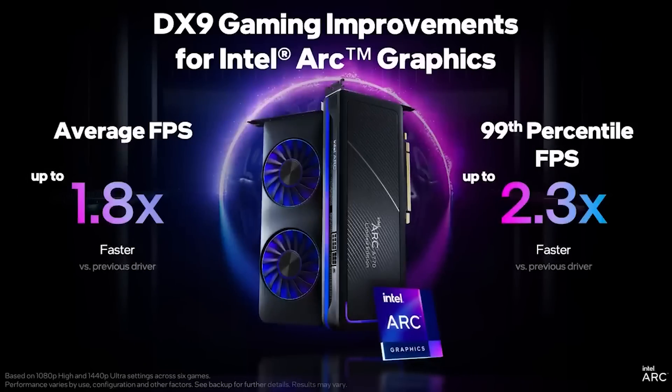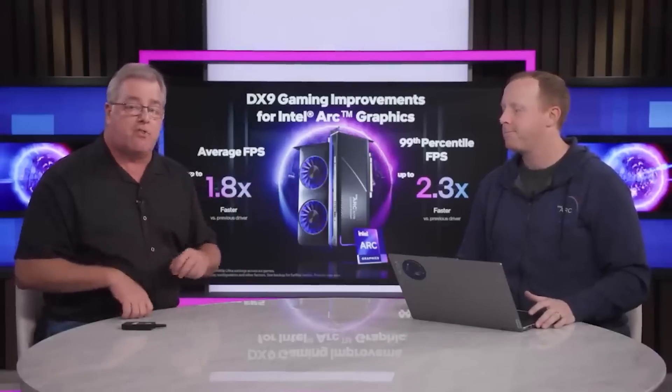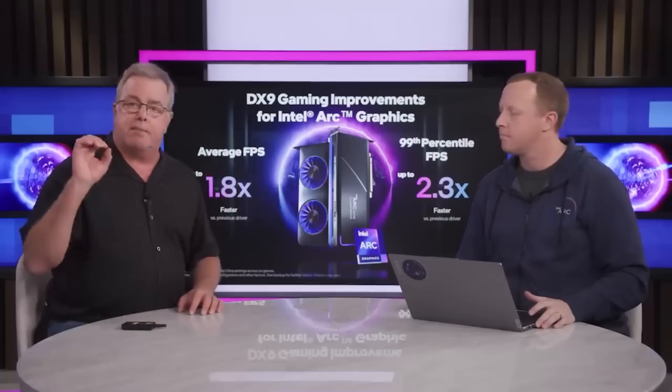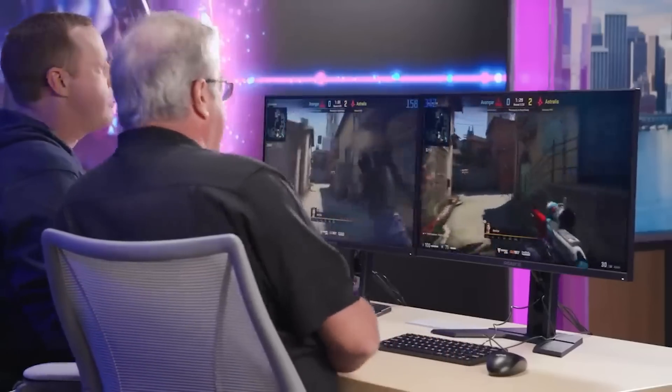I think it's essentially utilizing native DX9 on some stuff now, or at least they've changed how the translation layer works significantly, and it seems to be a lot more effective. So it's going to be very interesting to see how Intel does going forward, because Intel quite early on announced the first generation — Alchemist — but also announced a couple of other architectures, including Battlemage and Celestial. Battlemage is the second generation, Celestial is the third generation.